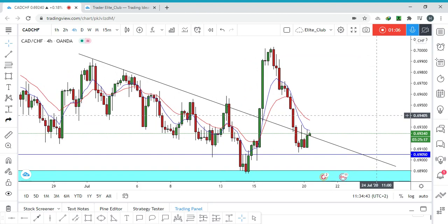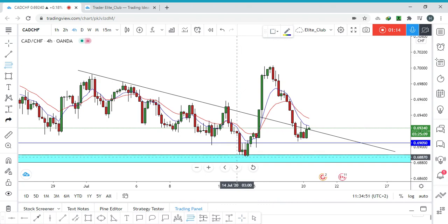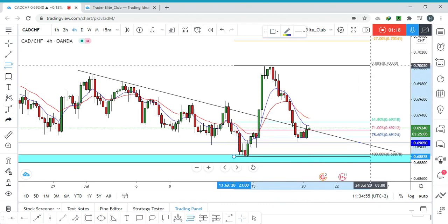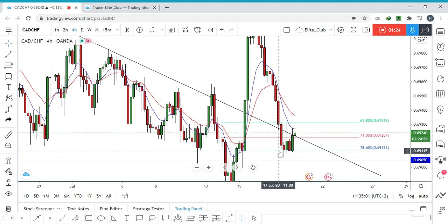I will change my mind on CAD/CHF and start thinking about buying, not selling. We can use our Fibonacci tool to see where this wave will end. As you can see, the price did touch the 78% Fib level and started to bounce from there.